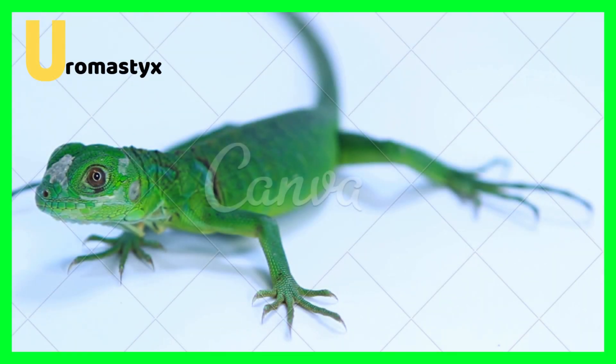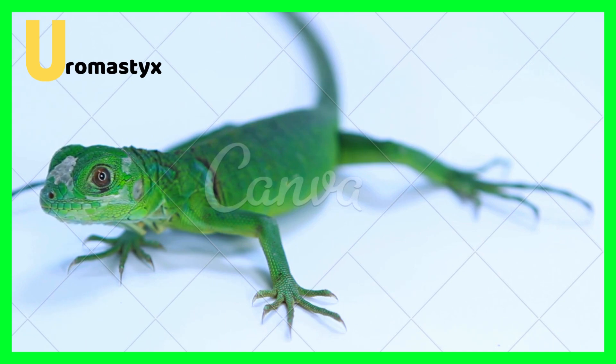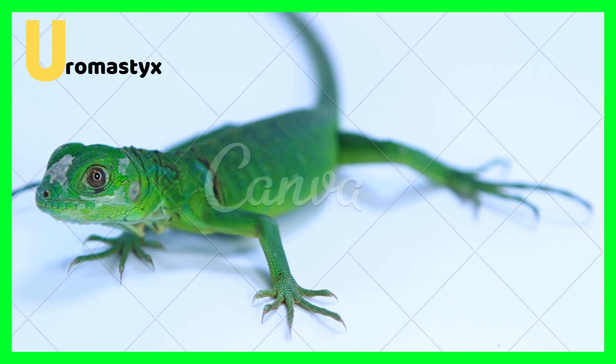U is for uromastix. Uromastix is a type of lizard which has green and yellow spots. Sometimes their spots can be blue or purple. The uromastix mainly eats insects — just insects. They eat insects for their diet.